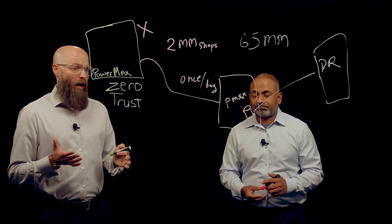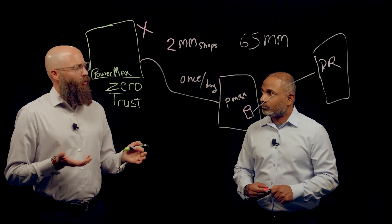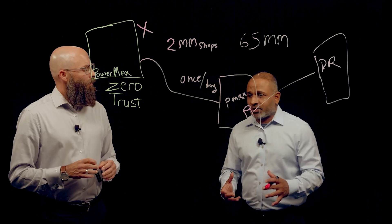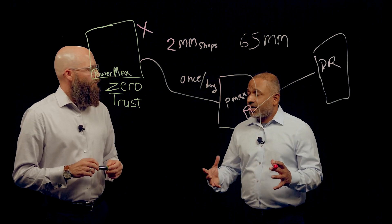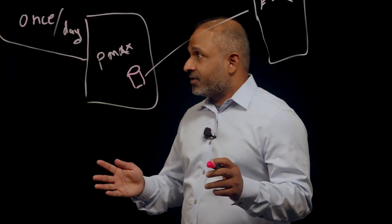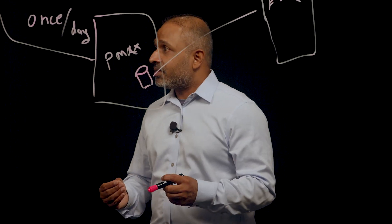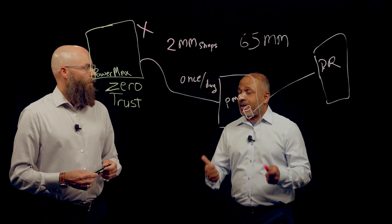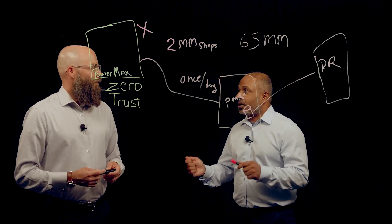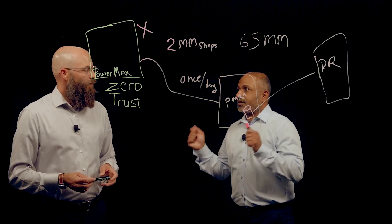That sounds like an amazing end-to-end strategy for PowerMax. Do we have any external agencies endorsing us? Yes — the biggest endorsement is that PowerMax is listed on the U.S. government Department of Defense Information Network's approved products list. This means PowerMax has met the most stringent requirements required by the U.S. government Department of Defense in order to be deployed for Department of Defense applications.